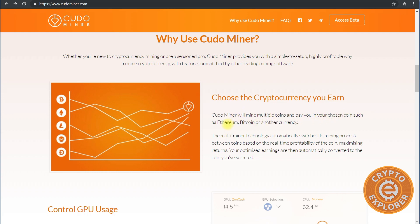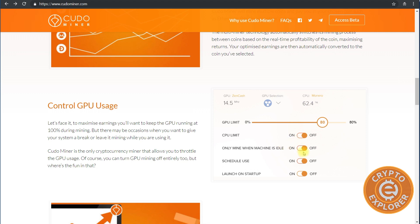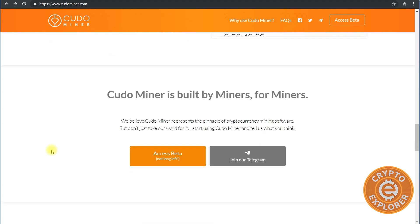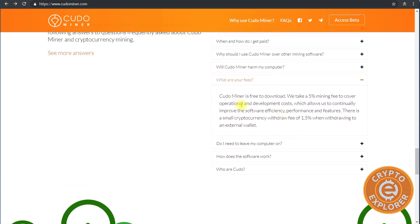With HoneyMiner you can only do Bitcoin, but with KudoMiner you can do Ethereum, Bitcoin, and multiple coins. You can choose what kind of payout you want. You can also control the resource usage — for example, set the GPU to no more than 80%, or have the CPU mine only when idle. After the promotional period ends, there's a five percent mining fee plus a 1.5% fee to withdraw to an external wallet.